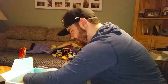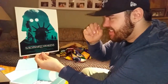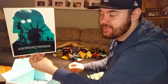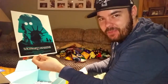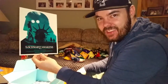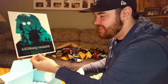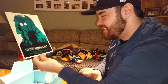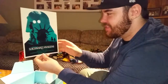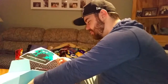We got another print in here — these are always really cool. "The Schwartz Awakens." If you guys don't know what the Schwartz is, that's from Spaceballs — it says it right there. That's pretty cool. If you guys have never seen Spaceballs, it's like a classic 90s movie, it's super funny.